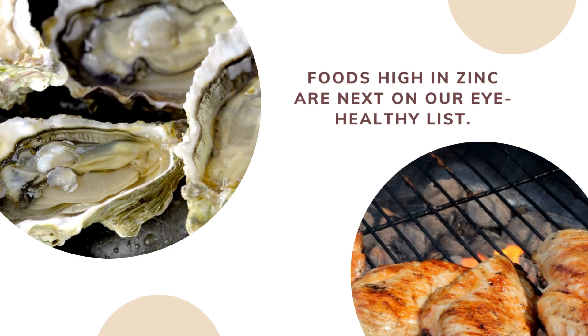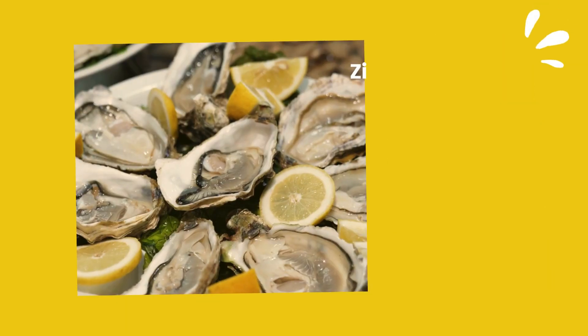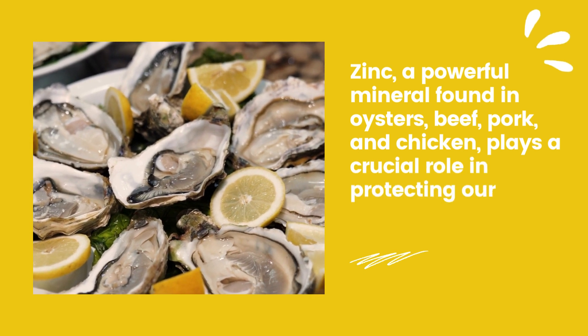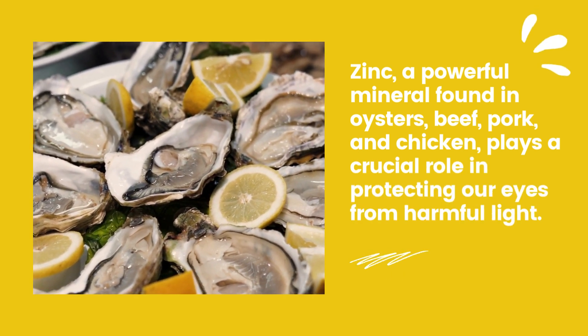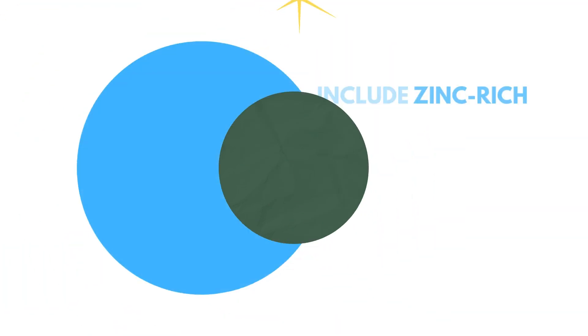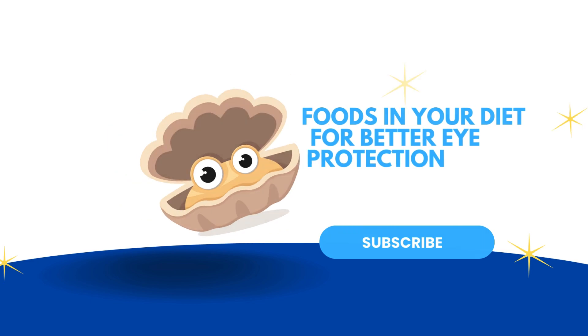Foods high in zinc are next on our eye-healthy list. Zinc, a powerful mineral found in oysters, beef, pork, and chicken, plays a crucial role in protecting our eyes from harmful light. So don't shy away from these zinc-rich foods. Include zinc-rich foods in your diet for better eye protection.